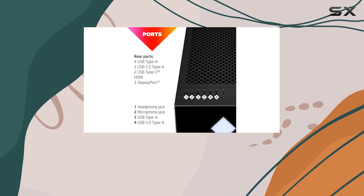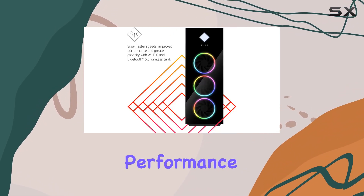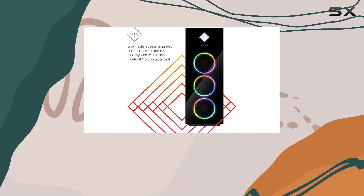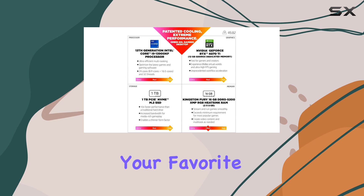Connectivity is effortless with Wi-Fi 6 and Bluetooth 5.3, offering faster speeds and improved performance for online gaming and streaming. Plus, Windows 11 Home provides new ways to connect with your favorite people, news, and content.